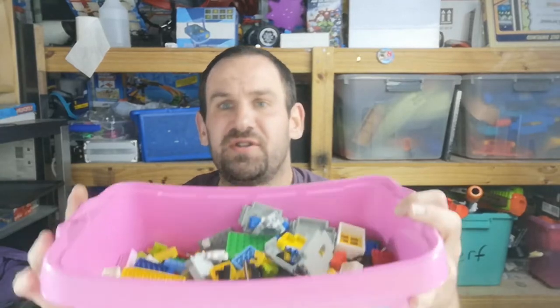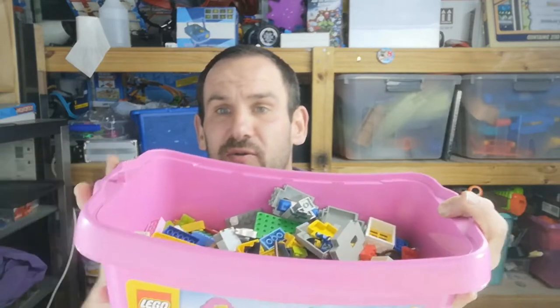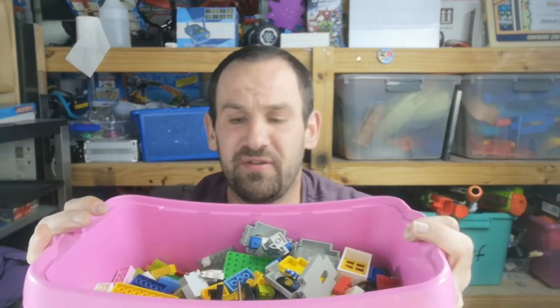I snatched it out and I've just finished sorting it. I did a video with my son on this — $20 for a box of this. You can check out the video link up here. So, this is it.